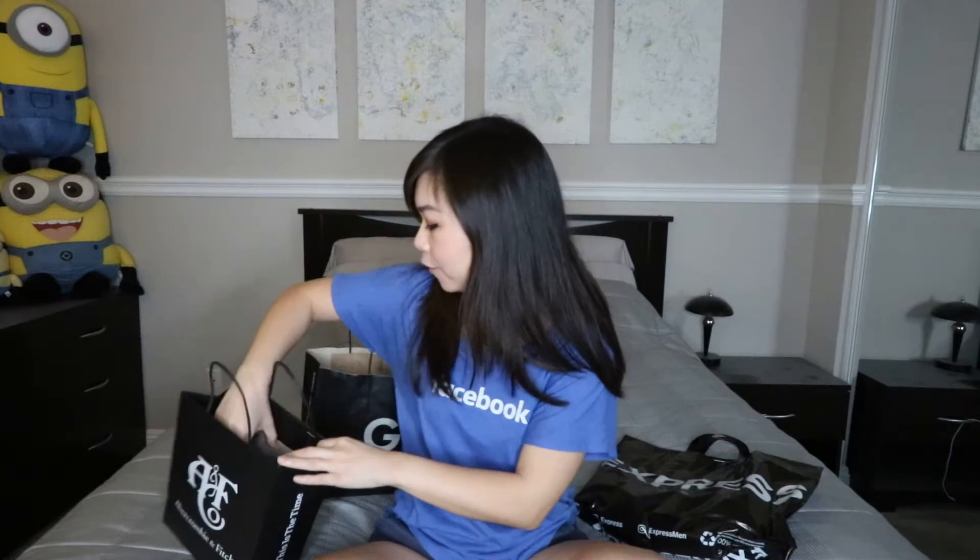Hey guys, it's Huynh. Welcome back to my channel. I went shopping again. All of this stuff I actually got for a really good deal — they were on sale, so I wanted to share with you guys. This time I went to Main Place Mall in Santa Ana, and the first item I got was from Abercrombie & Fitch.